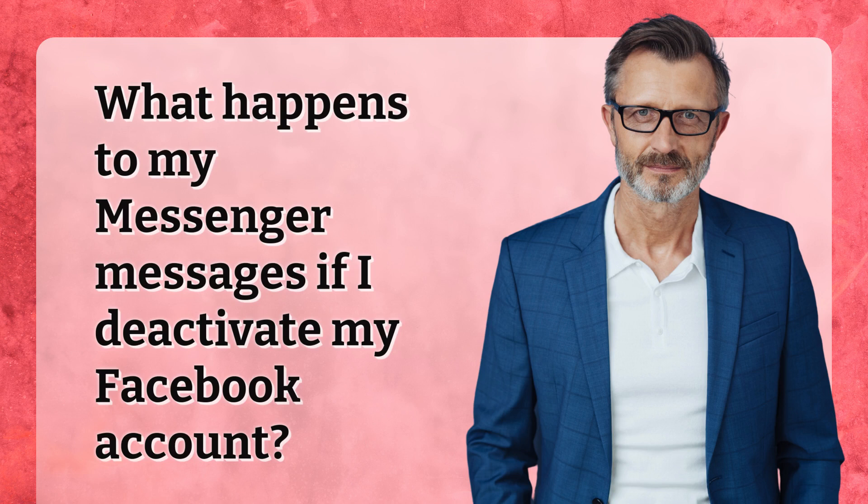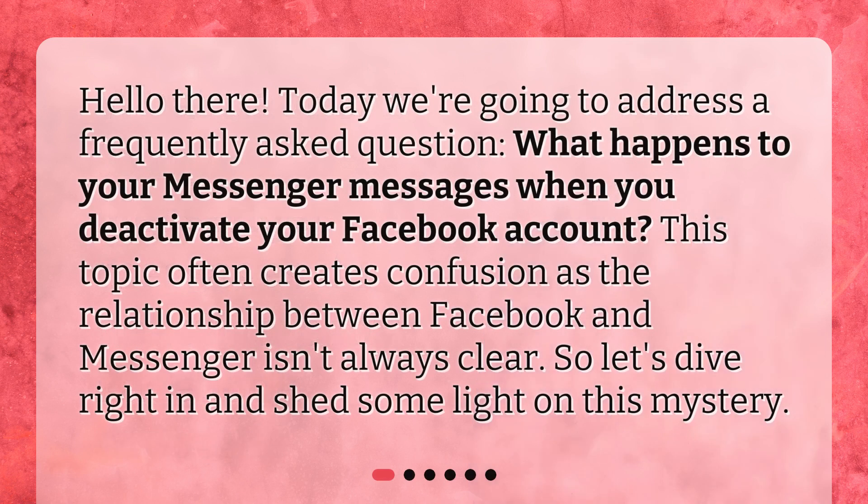What happens to your Messenger messages if you deactivate your Facebook account? Today we're going to address this frequently asked question. This topic often creates confusion as the relationship between Facebook and Messenger isn't always clear. So let's dive right in and shed some light on this mystery.